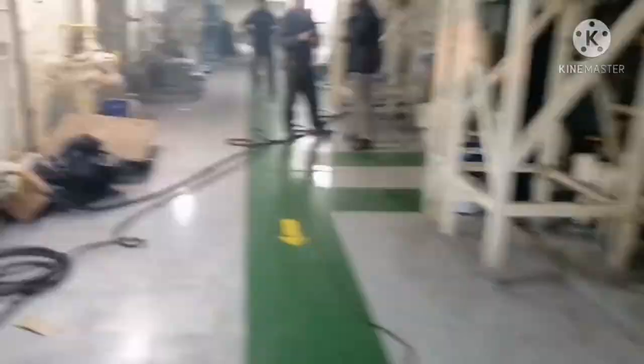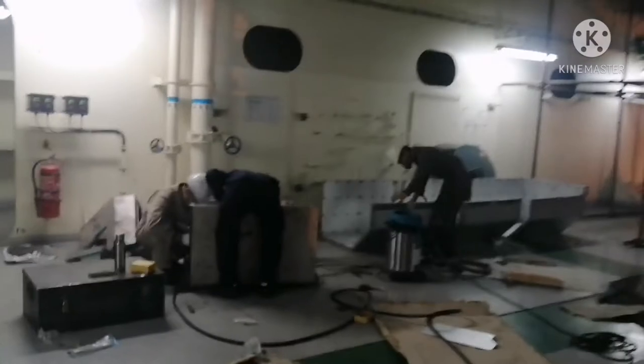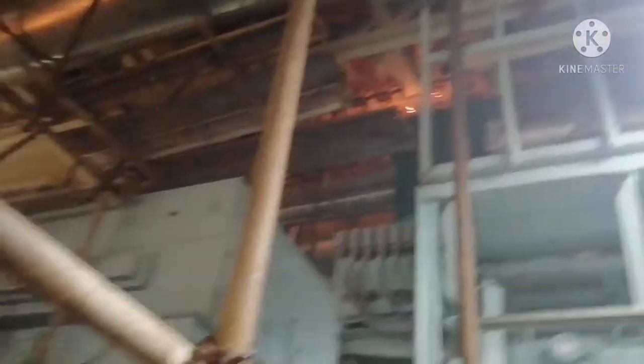This is our generator platform. Some people are working on generators — you can see people working on generators. Yanmar technicians are working. And you can see piping work going on and scaffolding again — you can see the amount of scaffolding and the amount of work going on inside the engine room.